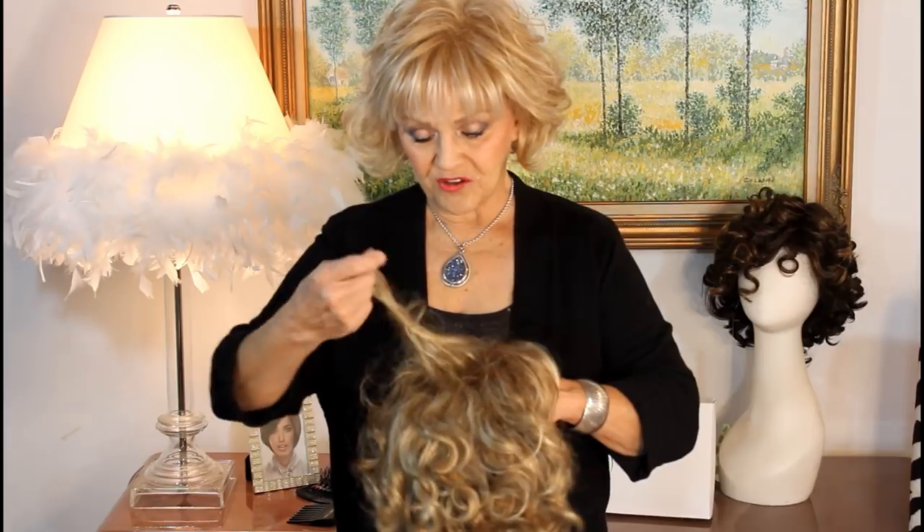Today we're going to talk about our spring collection from Envy. He's such a fabulous and prolific designer — we would call him an artist that throws a painting out every day. He's got 10 new styles for spring and we're going to go over all of them. I'm going to put them on for you and we're going to have a good time.